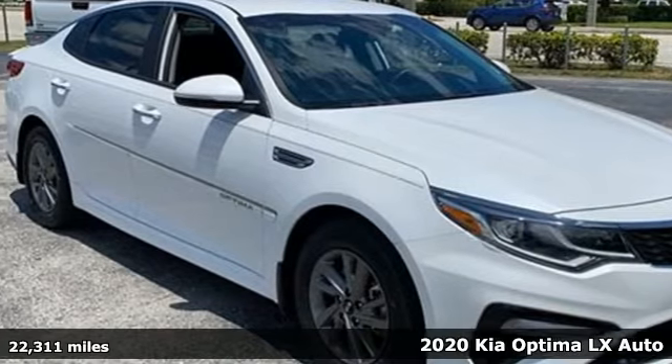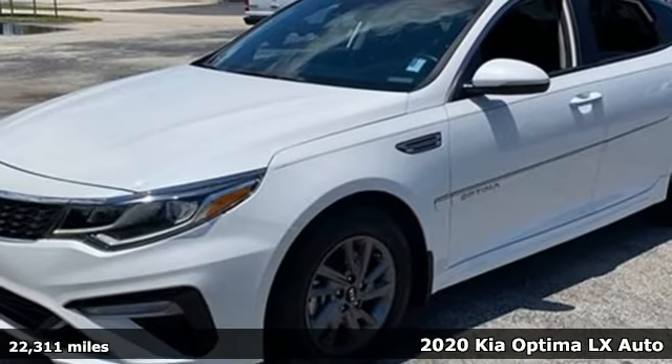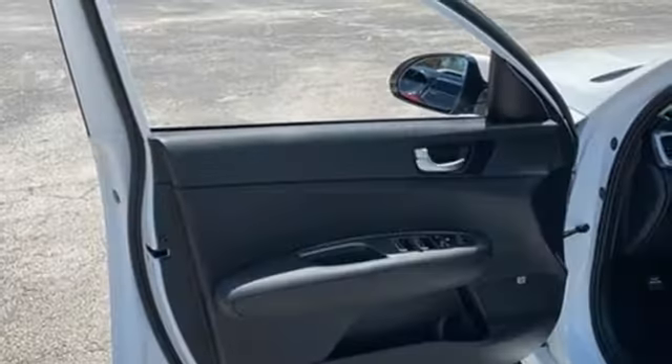It's a 2020 Kia Optima. Driving becomes more than just getting from point A to point B in this Optima. It was designed with passion, crafted to thrill, and honed to elegant efficiency.